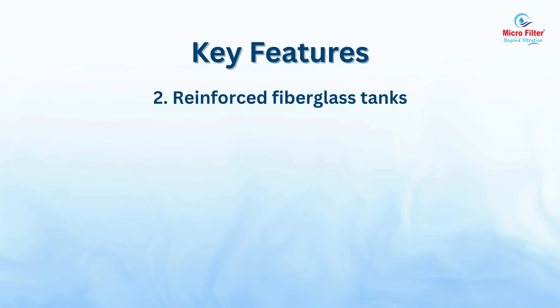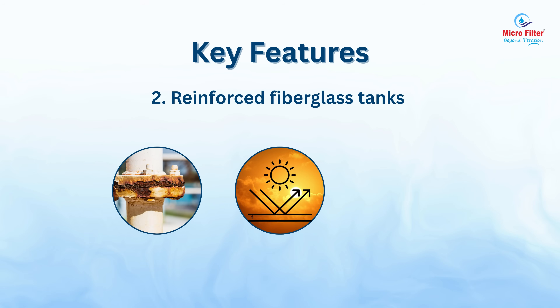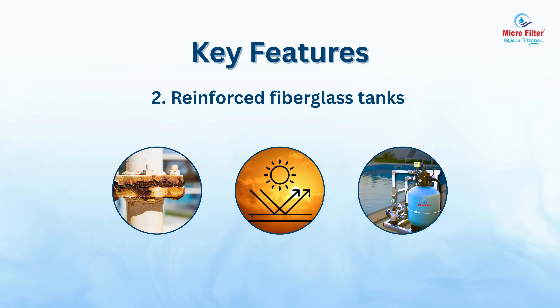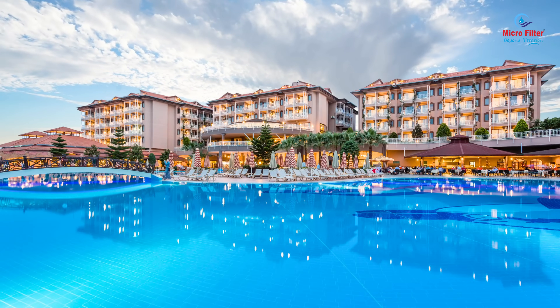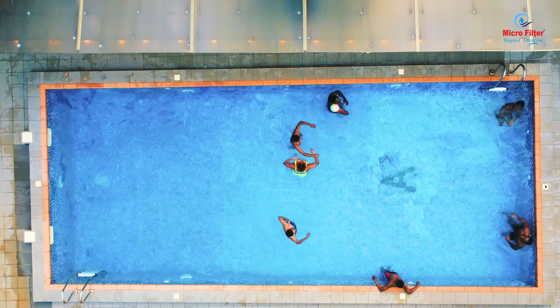Reinforced fiberglass tanks — corrosion resistant, UV stable and perfect for outdoor installation. Applications: residential pools, hotels and resort pools, commercial and public swimming facilities.